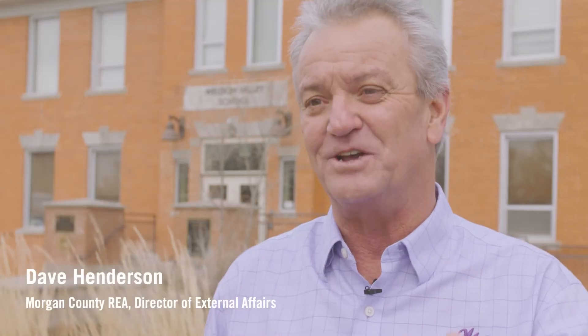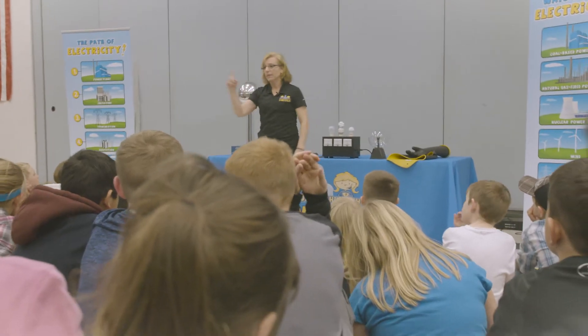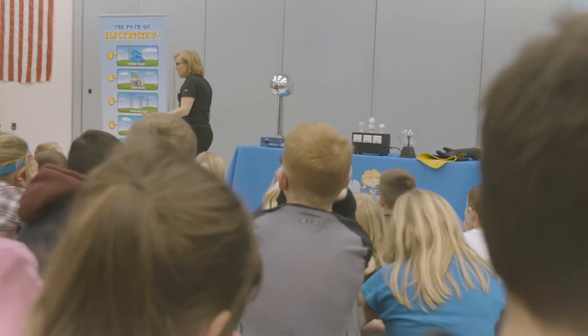And just the laughter and the things that go on and the teaching that goes on too. Even though they're having fun during this program, they're learning, and that's awesome.